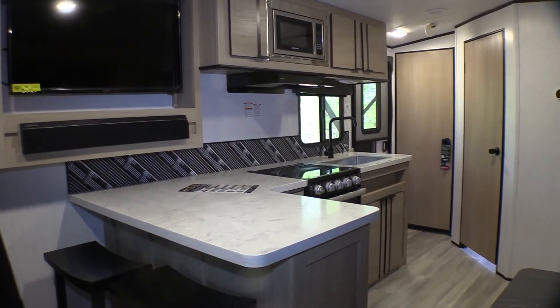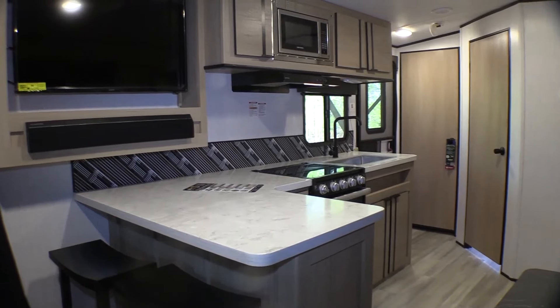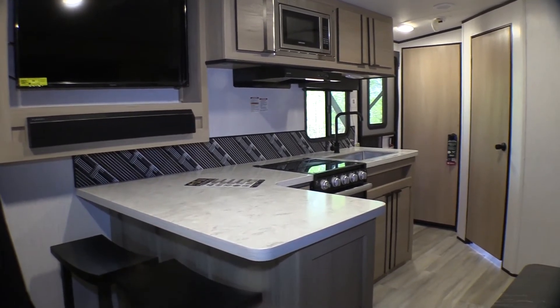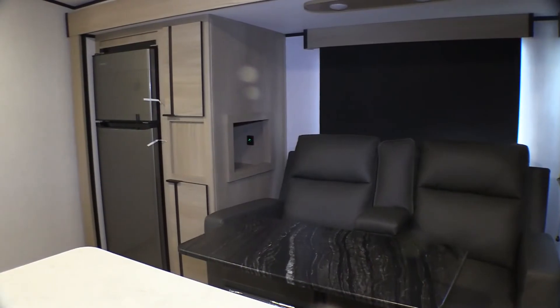Taking a look at the kitchen area, it comes with an oven and stove, and the stove comes with a glass cover. Just above that is a microwave with an overhead fan, and just below that is the kitchen sink. It also comes with cabinet space on top, providing even more storage space.